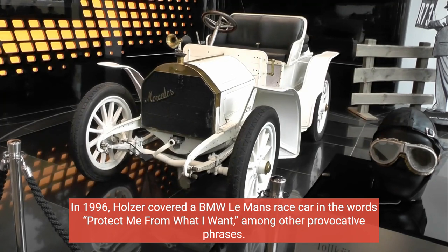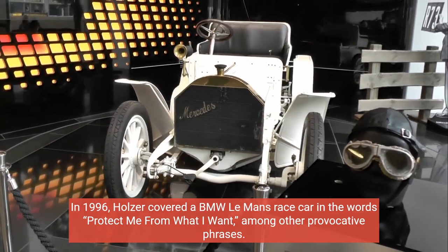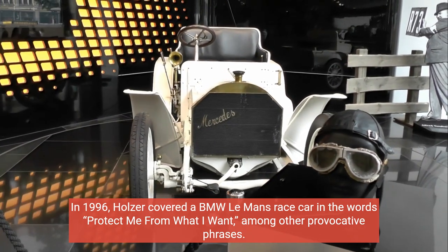In 1996, Holzer covered a BMW Le Mans race car in the words "protect me from what I want," among other provocative phrases.